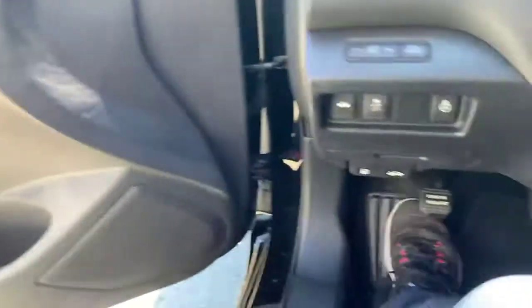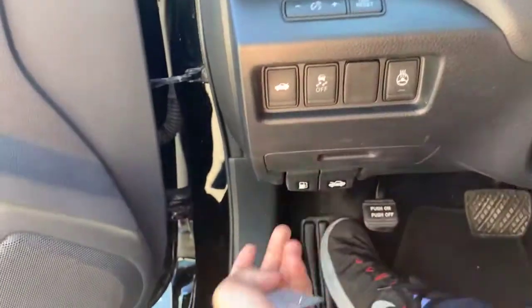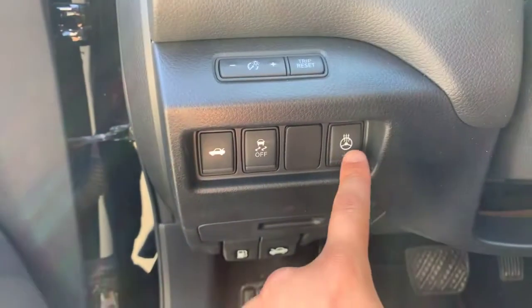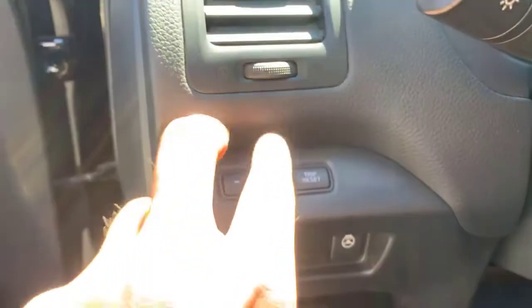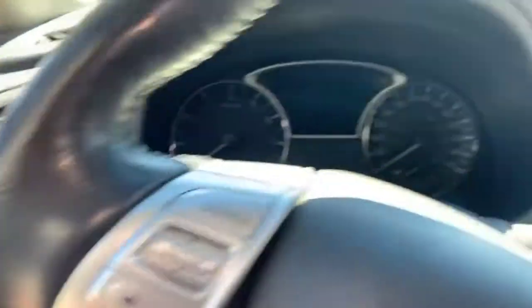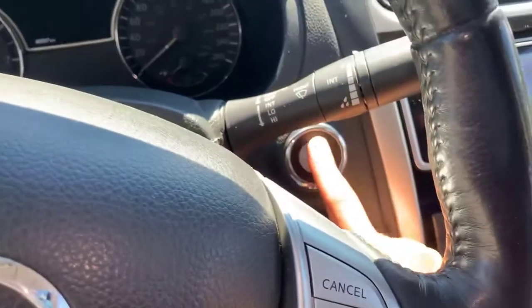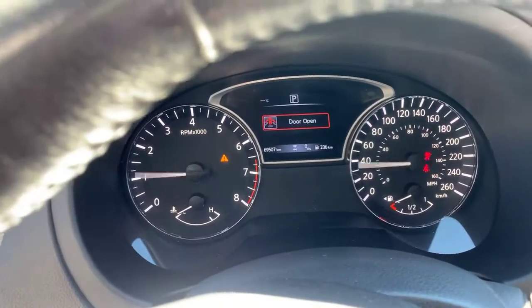And when we get inside the car — this is where I left off — we've got the trunk and gas release there. Heated steering wheel option for you. Traction control you can turn on and off. This little button here will let you dim or brighten your display, and it is a digital display too. Press that little touch start pad. Sounds like a beast.